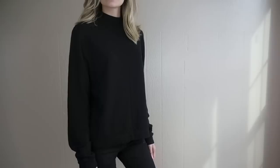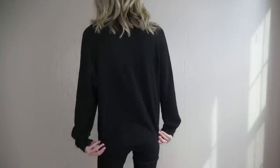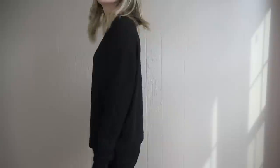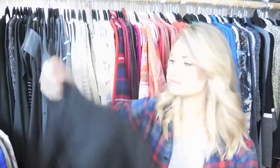Next up is a Madewell little turtleneck — just a basic black with a high neck, which is very on trend right now. It's in excellent condition and is one of my favorite items from this haul.